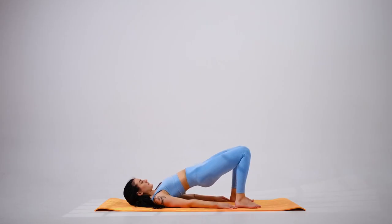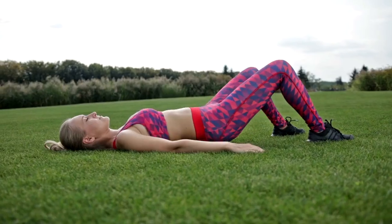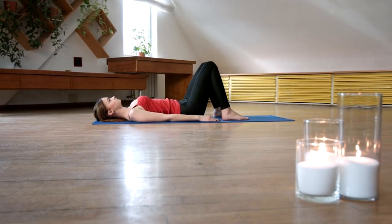Our fourth exercise is Bridges. Lie on your back, knees bent, feet flat on the floor. Lift your hips toward the ceiling, forming a straight line from your shoulders to your knees. Aim for 10-12 repetitions.